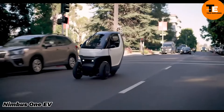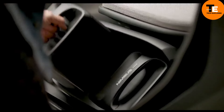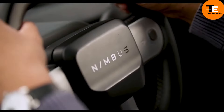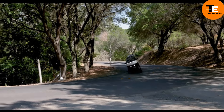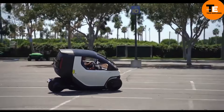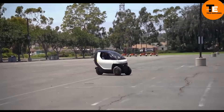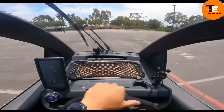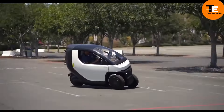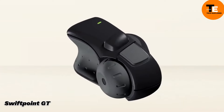The Nimbus One EV is a three-wheeled electric vehicle that blends the convenience of a motorcycle with the safety of a car. It features a high-strength steel frame, a thermoplastic shell, onboard cameras, AI accident prevention, motorized windows, and air conditioning. The vehicle automatically leans into turns, enhancing handling and stability. A swappable 9 kilowatt-hour battery provides a top speed of 50 miles per hour and a range of 93 miles in the city. Starting at $9,980.